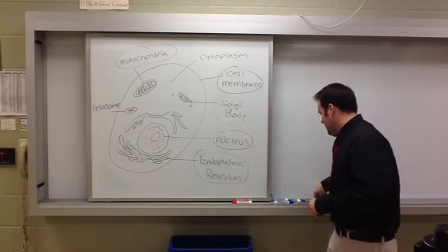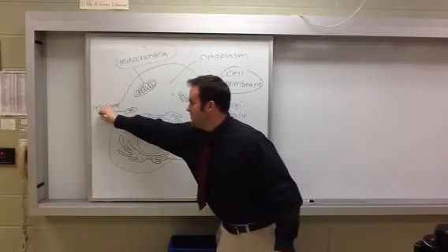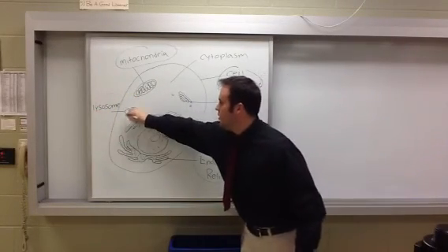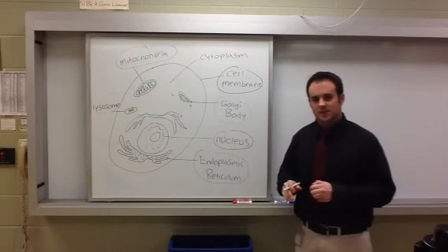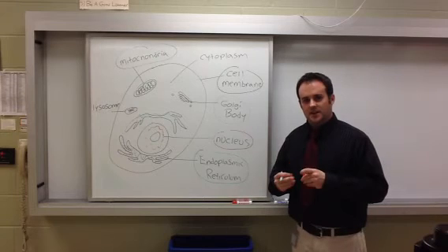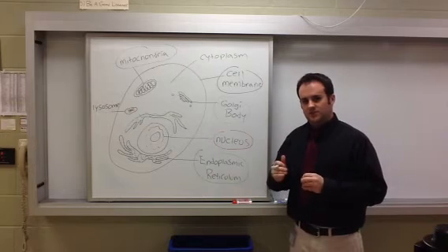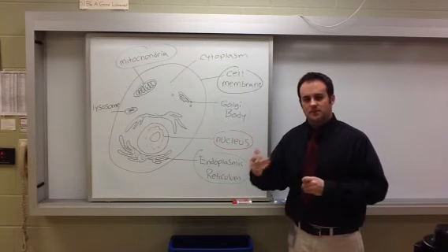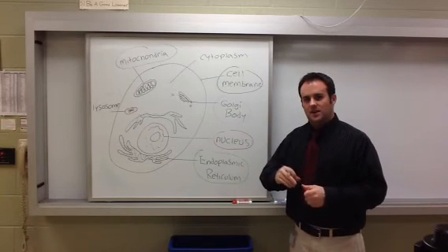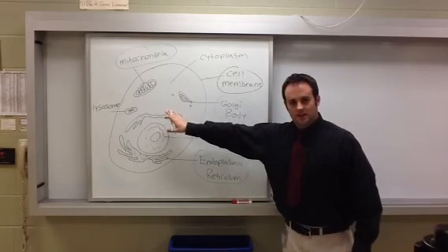Finally, the last organelle, labeled in orange, is only found in animal cells — it is the lysosome. The lysosome acts almost like the recycling center for the cell. It takes certain molecules and particles, breaks them down into their essential elements, and uses them later on, similar to how you recycle cardboard boxes and bottles, breaking them down into essential components.